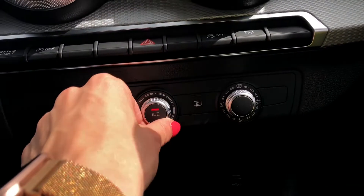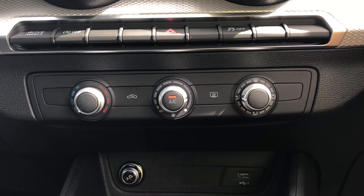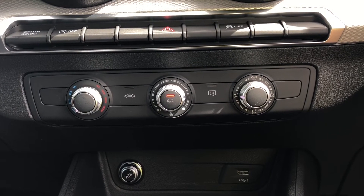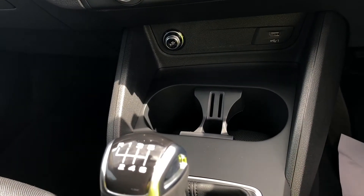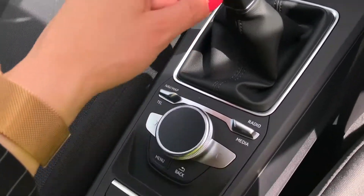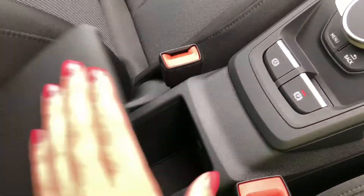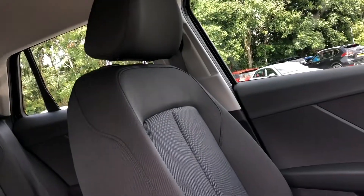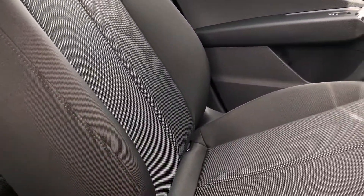Moving down, we have the controls for the manual air conditioning which is standard with this spec. You can easily change the temperature or speed on the move with these large, easy-to-access switches. Further down the centre console there is additional storage and a 12-volt socket, a 6-speed gearbox, and room under the centre armrest. The front sport seats are finished in cloth upholstery which makes them super comfy and they contrast the inlays beautifully.